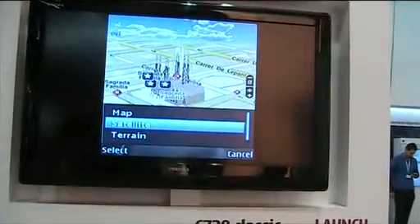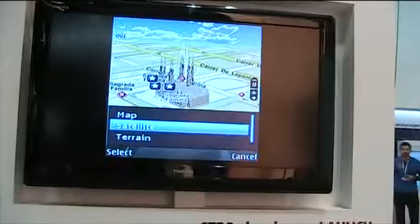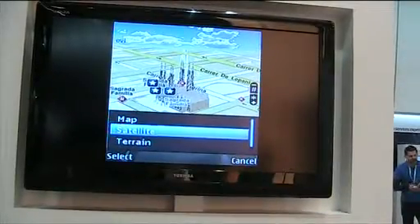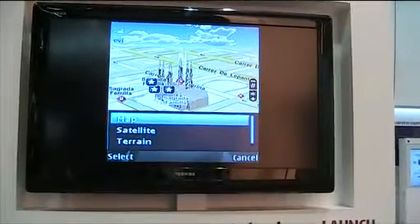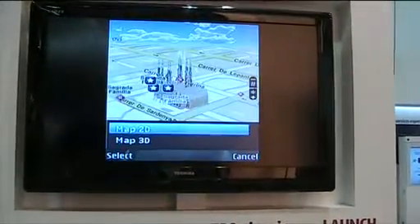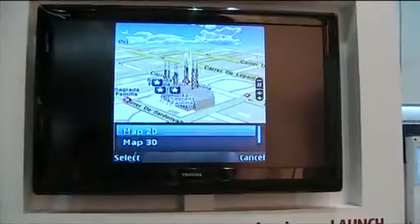Other new features in 3.0 are high-res aerial satellite images and an entirely new terrain map mode as well. All three are available in 2D as well as 3D map view, as you can see here.